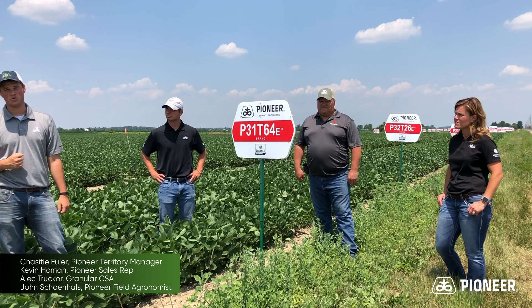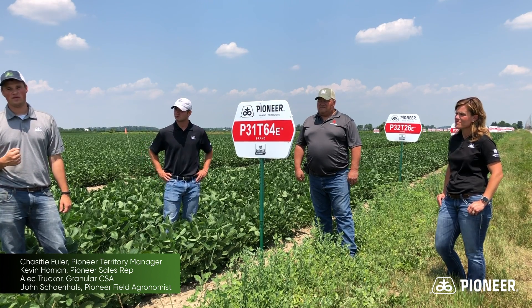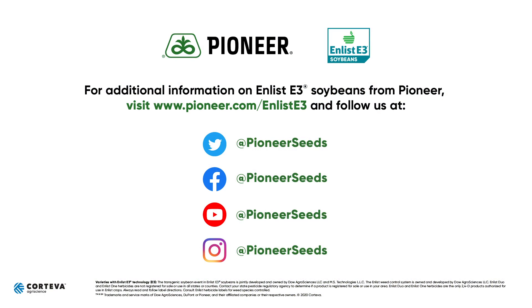We'll also watch for spider mites beginning to show up and moving into some of the soybean fields as time progresses. That concludes this Pioneer agronomy video podcast. Visit our page on pioneer.com and follow us on Twitter and Facebook for more agronomy insights.